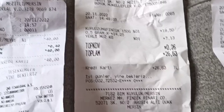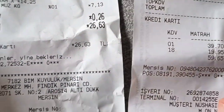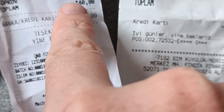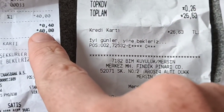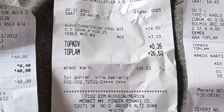These are the receipts from today. I got 59 plus 26, which is about 85, plus 40 — so I spent today 125 lira. 125 divided by 20, so it's about six or seven dollars.